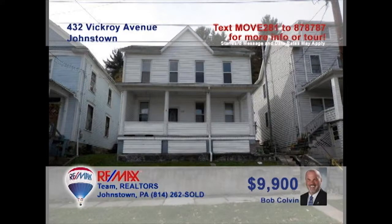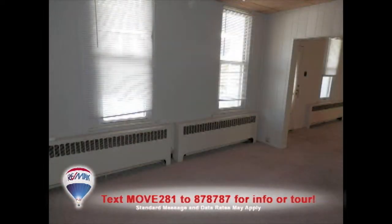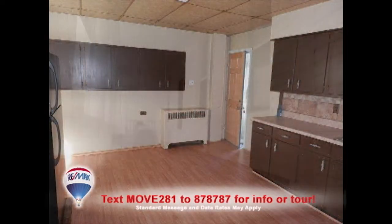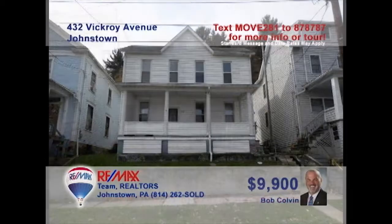Bob Colvin, listing agent for the Bob Colvin team, wants to help you out of your rental and into this very affordable Ferndale home. This move-in-ready home offers a large living room and spacious dining room, as well as a roomy kitchen with wood cabinets and laminate floors. You'll find a covered porch out front as well as a nice backyard for the kids. Other great features include three bedrooms, a one-car garage, and an updated bath. Get all the details from a buyer agent.